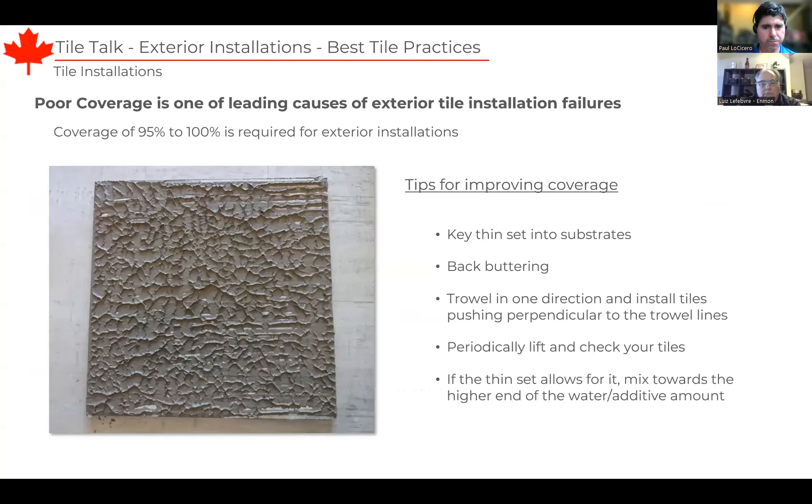To achieve proper coverage, you can periodically lift tiles to check coverage. Key your thinset into the substrate — this will help fill small voids and allow for a better mechanical bond. Back-butter your tiles, which will force the thinset into any small voids or uneven spaces on the back of the tile, allowing for better mechanical bond and higher coverage consistently. Always trowel in one direction when installing tiles, then push and wiggle perpendicular to the trowel lines to collapse all the ridges. And importantly, follow the directions on the thinsets — this helps ensure proper consistency so ridges collapse easily. If you mix your thinset too thick, you won't be able to collapse the ridges, which means voids under tiles.